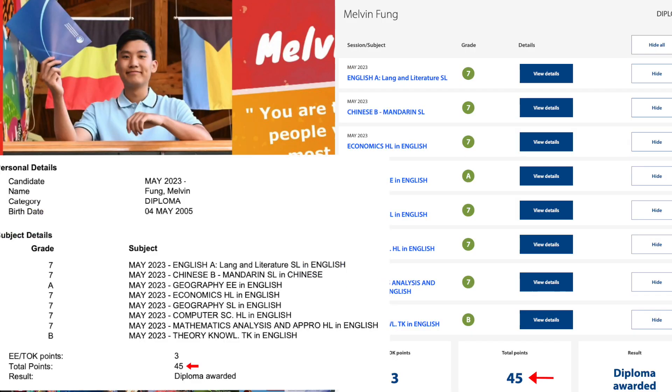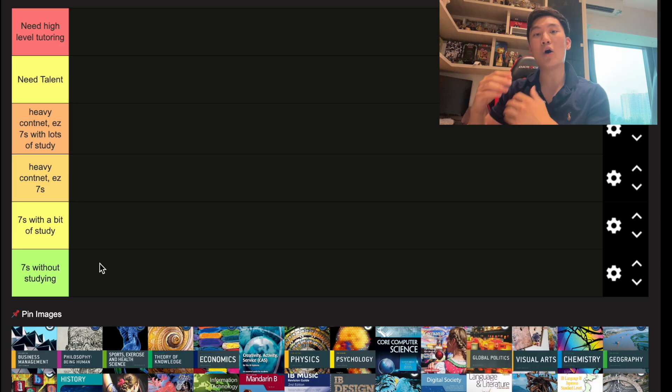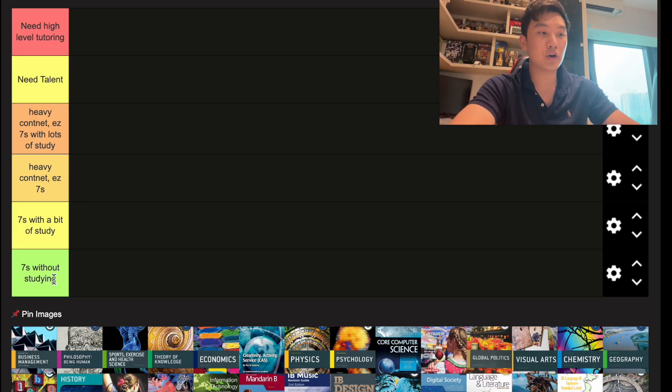Hey, what's up guys, Melvin Funk here. Today I'm going to be ranking all the main IB subjects in terms of difficulty, and I'll also be explaining how useful they are for university and your future. The tier list goes from easiest at the bottom to hardest at the top.